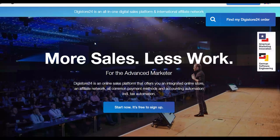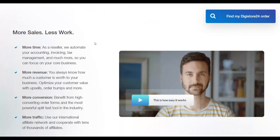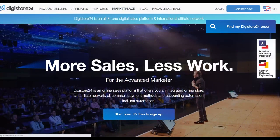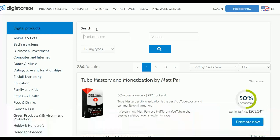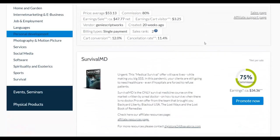Alright guys, let's get into this method. The first step is going to the affiliate marketplace on Digistore24. I'm going to show you which affiliate offers you can promote and actually make a lot of money with this exact method. I'll also show you the best way to promote them so they convert well with the free traffic source I'm about to reveal.